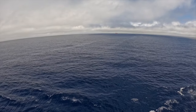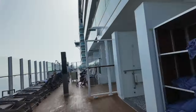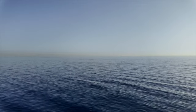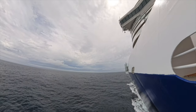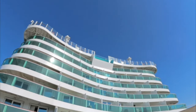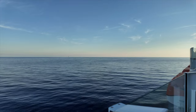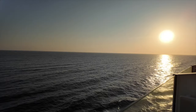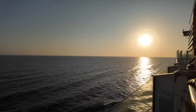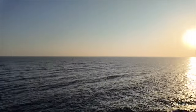Now let's talk about those seven days at sea. Personally, I loved having so much time to just unwind and enjoy the ship. There's something incredibly peaceful about being out on the open water with nothing but the horizon in sight — it gave me time to read, relax, and really disconnect from the usual hustle and bustle. That said, I know seven sea days might not be for everyone. If you crave constant activity, it could start to feel monotonous, but for me it was a perfect way to recharge.